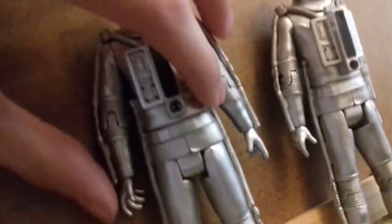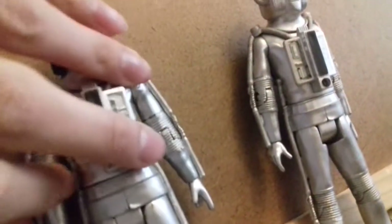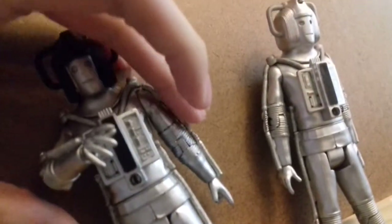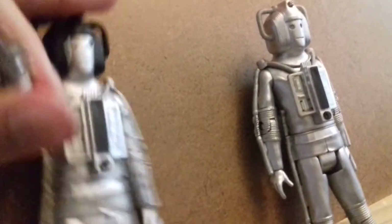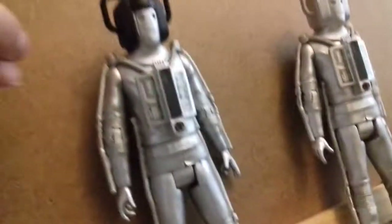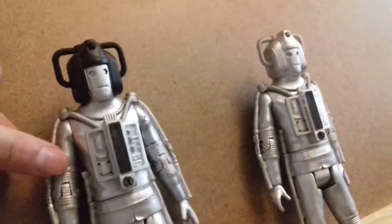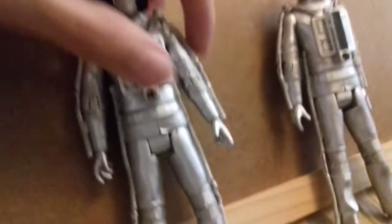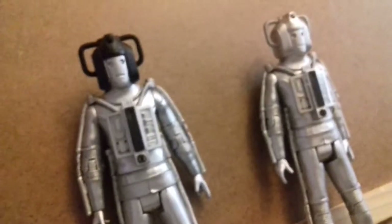The articulation is good. You can rotate the arms quite a bit - you can pose it in so many different ways. You can twist the wrist, rotate the hand bit, 360 that. You can move and bend at the joints. The head doesn't move, but you don't really need to move that. On the whole, pretty good figures.